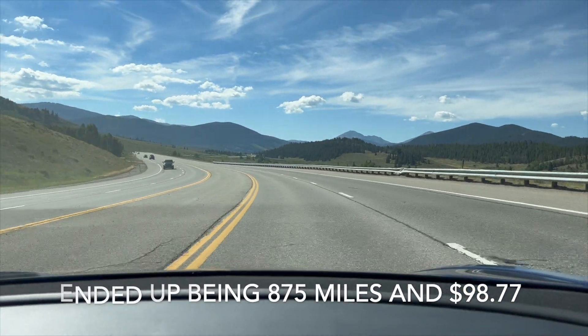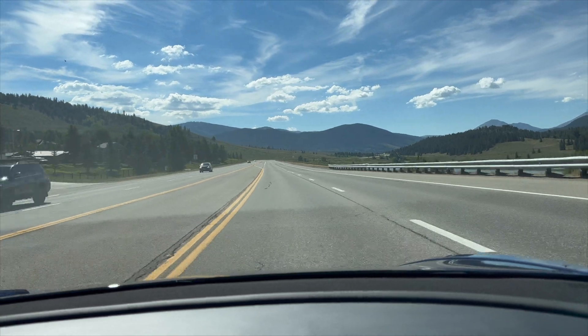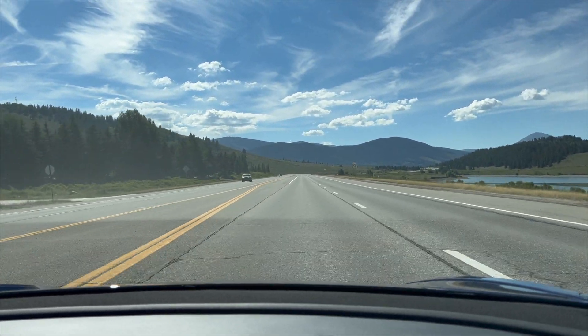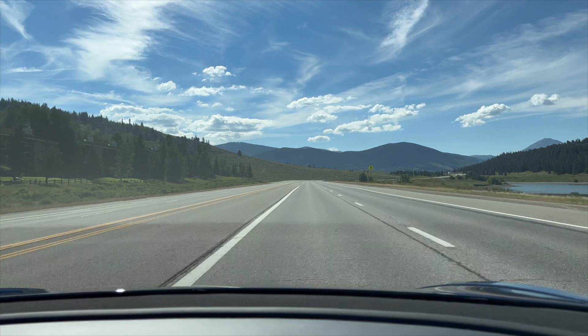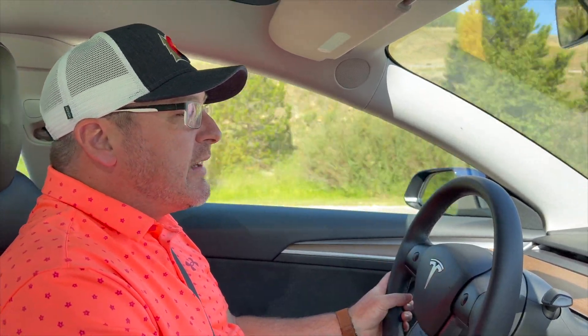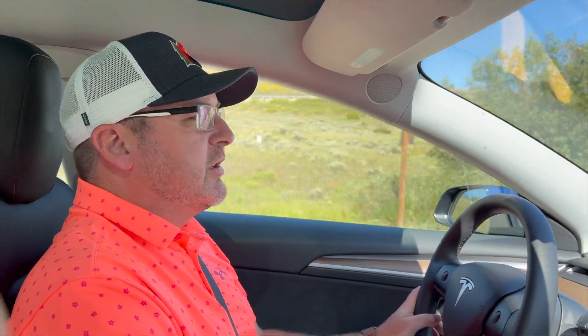Living with a Tesla, at least here in the mountains with these road conditions, I haven't really liked it. I kind of feel bad saying that because I have two friends that have Teslas and love them, but I don't. I'm not as in love with these as I thought I was when I just drove them for a day. As an EV, it's a good car, but on the highway it just tries too much to stay in control, and I don't like that.